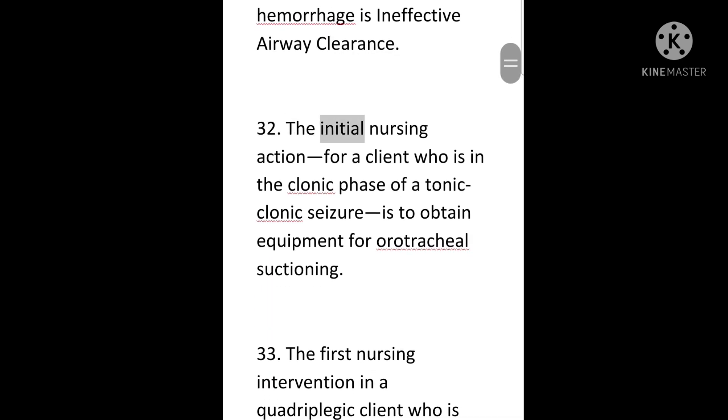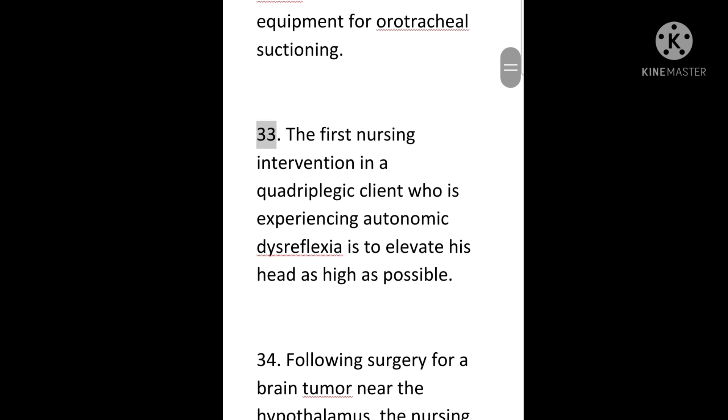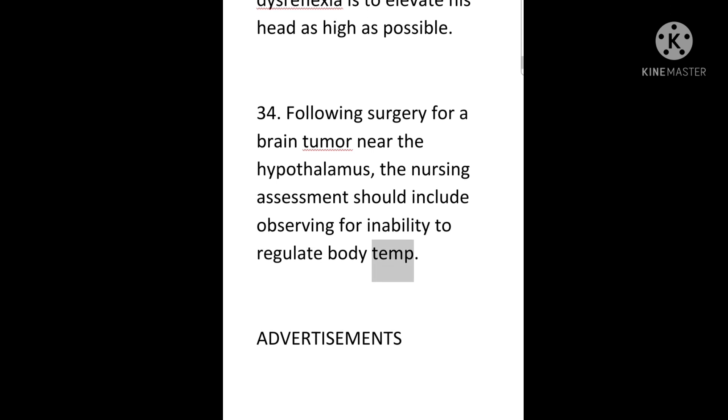32. The initial nursing action for a client who is in the clonic phase of a tonic-clonic seizure is to obtain equipment for orotracheal suctioning. 33. The first nursing intervention in a quadriplegic client who is experiencing autonomic dysreflexia is to elevate his head as high as possible. 34. Following surgery for a brain tumor near the hypothalamus, the nursing assessment should include observing for inability to regulate body temperature.